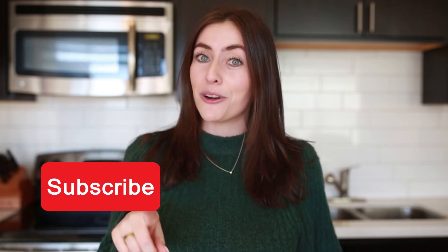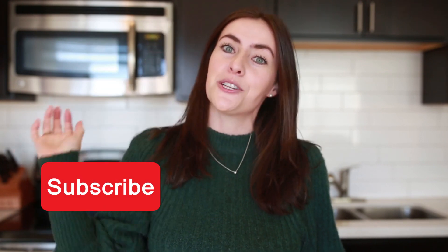Hit the subscribe button and let me know your favorite holiday item in the comments, and which ones you would skip.